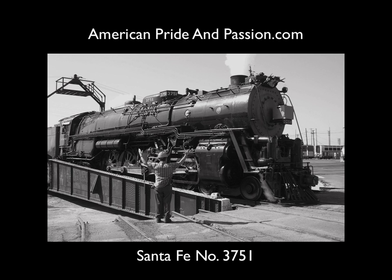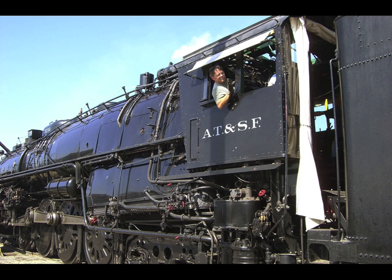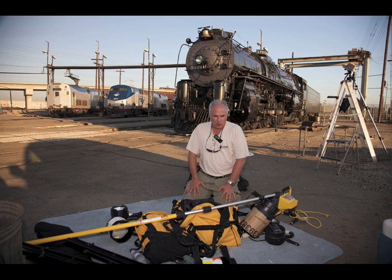This visual presentation is a recording of how myself and several volunteers created the final photograph of Santa Fe number 3751. It was built in 1927 and is a beautiful large steam train that's kept operational to this day with the help of volunteers.